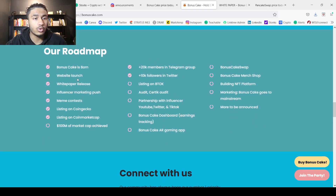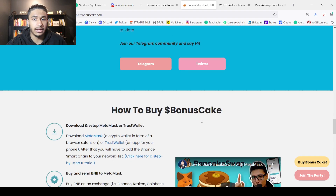Let's take a look at the roadmap. They want to hit a hundred million dollar market cap, get a listing on B Talk, complete their audits, have partnerships with influencers, a Bonus Cake dashboard, a Bonus Cake AR gaming app — which sounds interesting — a Bonus Cake swap, a Bonus Cake merch shop, build an NFT platform, and push Bonus Cake into mainstream marketing, with more to be announced.